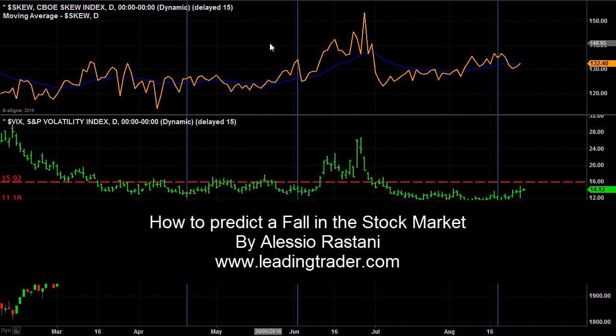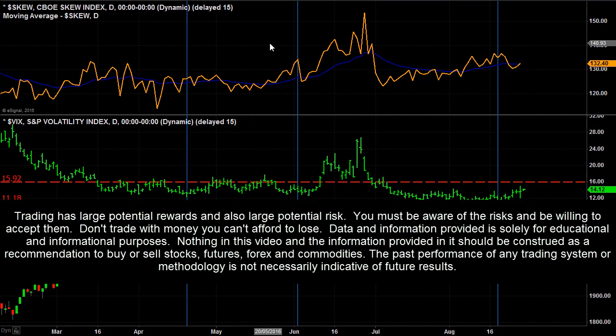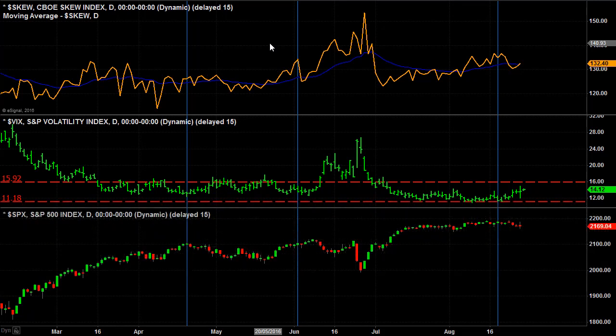Hi, this is Alessio here — Tonya of LeadingTrader. I hope you're well and had a good weekend. In this video, we're going to talk about a very interesting and powerful indicator that can give you early warnings of a major drop in the stock market. Let me just show you what I have here on my screen.